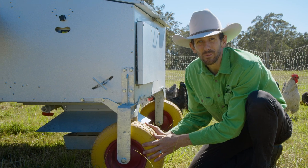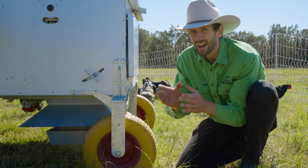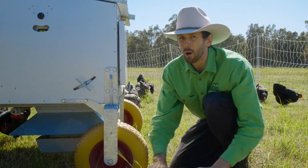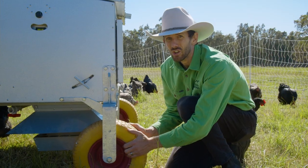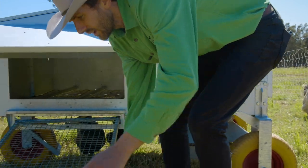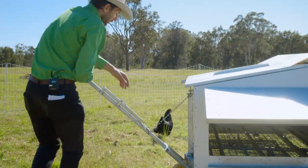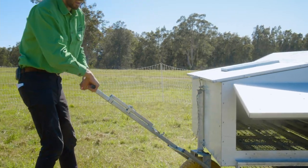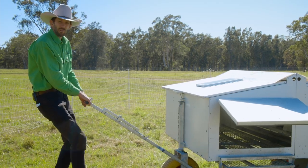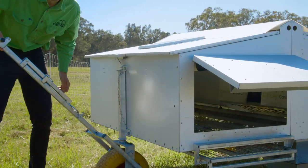One of the things you'll notice about the Chicken Caravan 30 is the large wide wheels — not little and not skinny. By having them large and wide, we can go over rough terrain and the unit's not going to get stuck. I'll show you how easy it is to move: we simply push this ramp in, grab the tow handle, and then we can just pull the Chicken Caravan 30 forward.